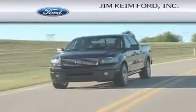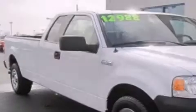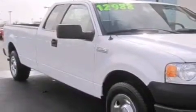Another fine vehicle offered by Jim Keim Ford. This is a 2008 Ford F-150. Whether hauling, commuting, or towing, this truck is the right one for you.